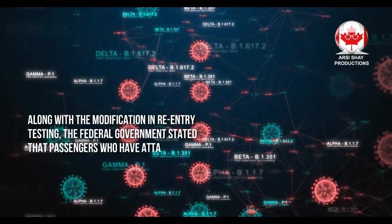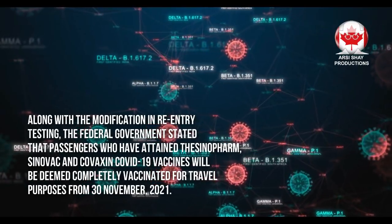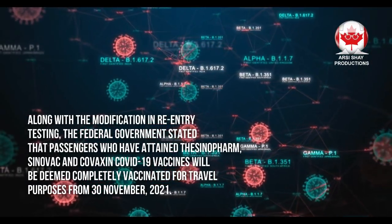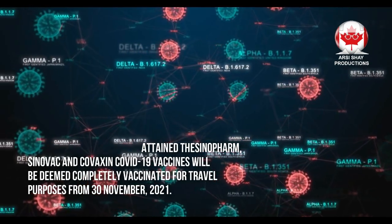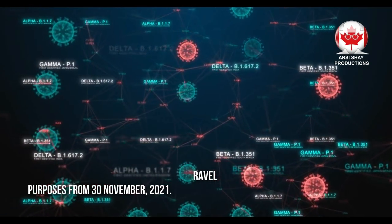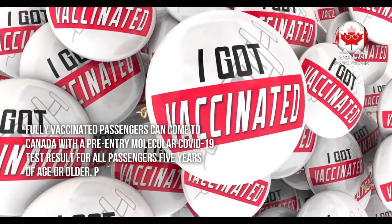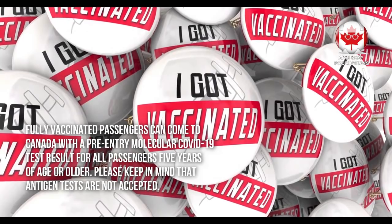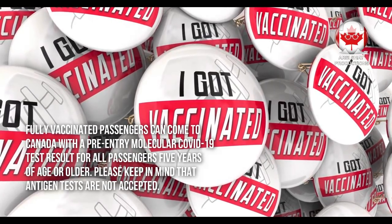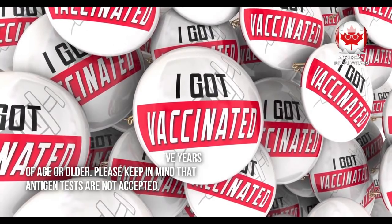Along with the modification in re-entry testing, the federal government stated that passengers who have received the Sinopharm, CoviVac, and Covaxin COVID-19 vaccines will be deemed fully vaccinated for travel purposes from November 30th, 2021. Fully vaccinated passengers can come to Canada with a pre-entry molecular COVID-19 test result for all passengers five years of age or older. Please keep in mind that antigen tests are not accepted.